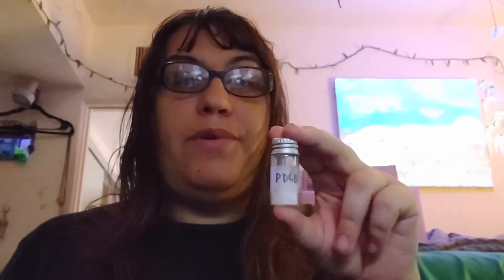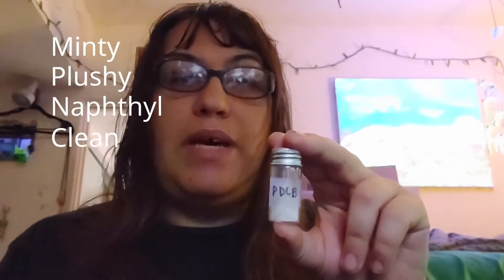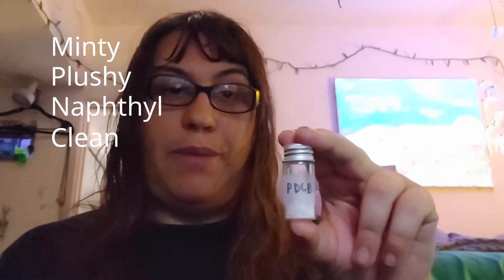It's got that plushy new carpet smell. Other aroma compounds that have this plushy note include cocopyrazine and cyclaminaldehyde. This PDCB also smells phenolic and naphthal, but it's a lot less salicylic than the naphthalene. It's a more clean smell — as if I can just pick out that it has chlorine in it, though of course I'm not smelling free chlorine because it doesn't release that. In summary, p-dichlorobenzene smells minty, plushy, naphthal, and clean.